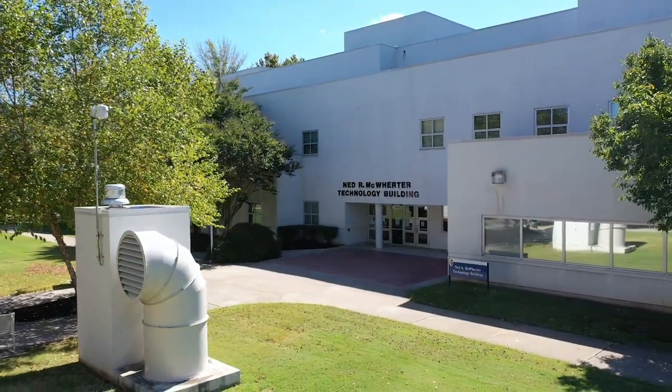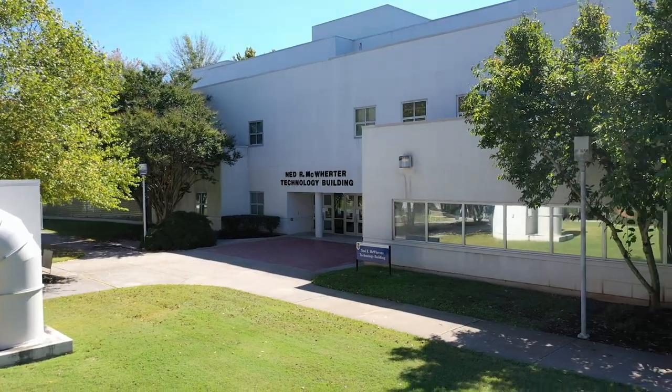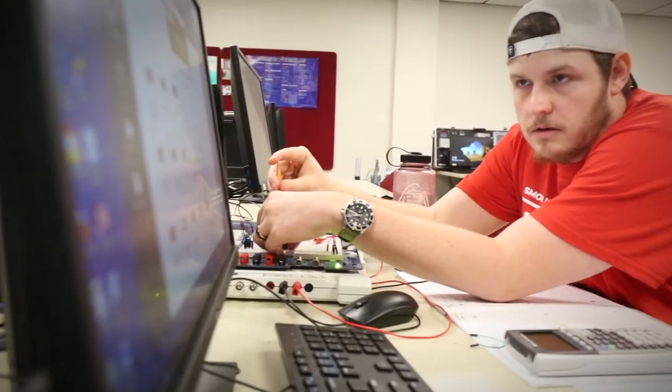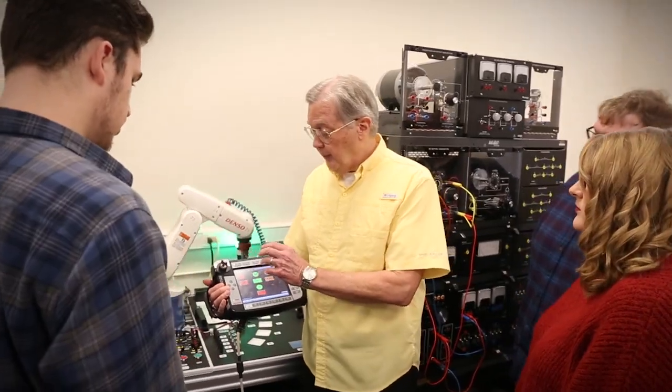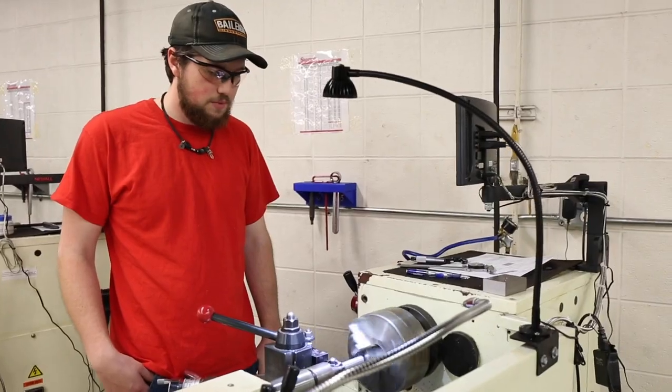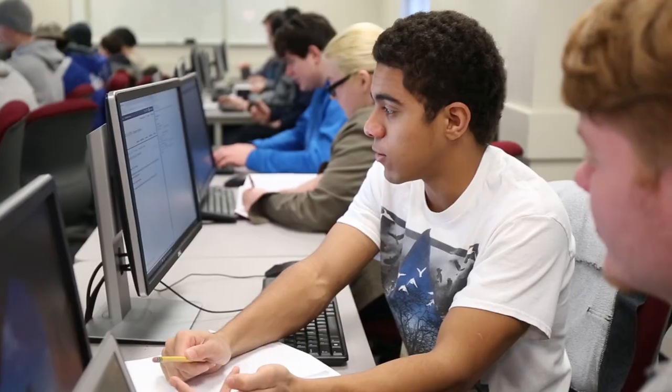This is the Ned R. McWhorter Technology Building, where most of our general education classes are held. Pellissippi State has so many different programs to choose from, including Associate of Applied Science programs that get you right into the workforce after graduation, such as Business Accounting, Interior Design, Mechanical Engineering, and Computer Science — all of which take place here in the McWhorter Building.